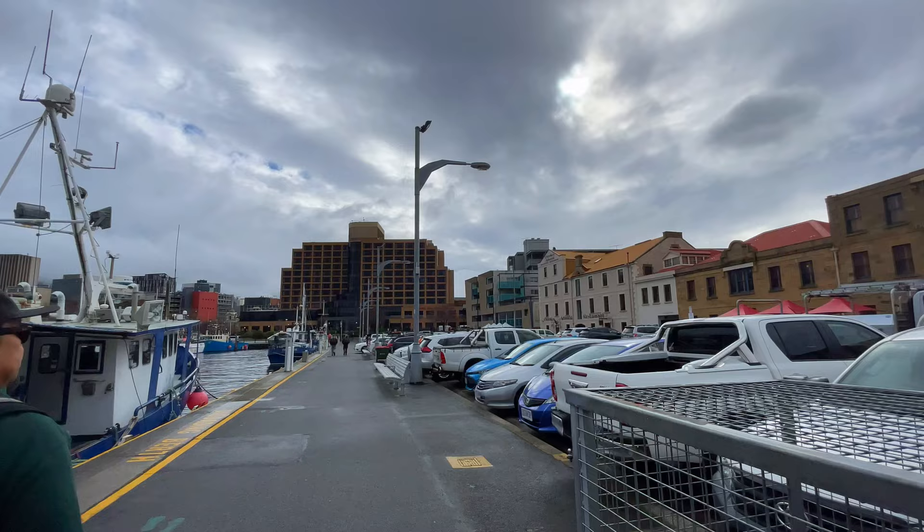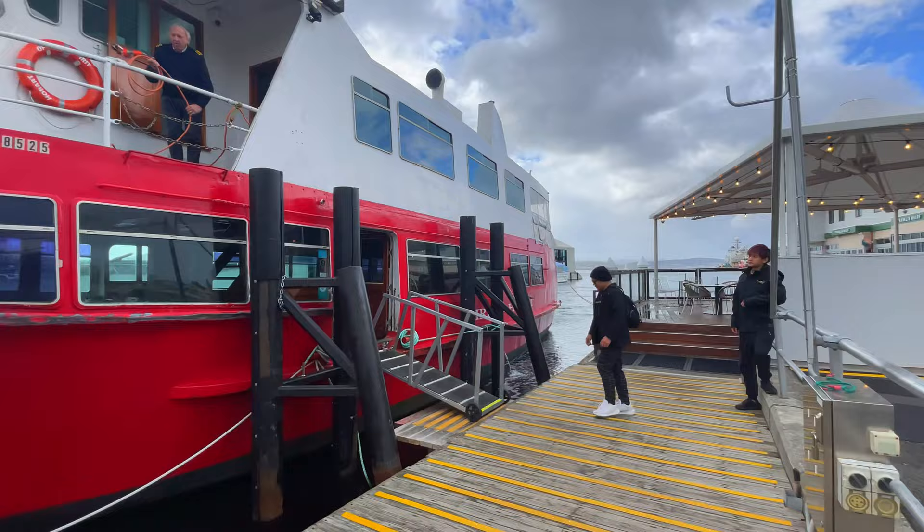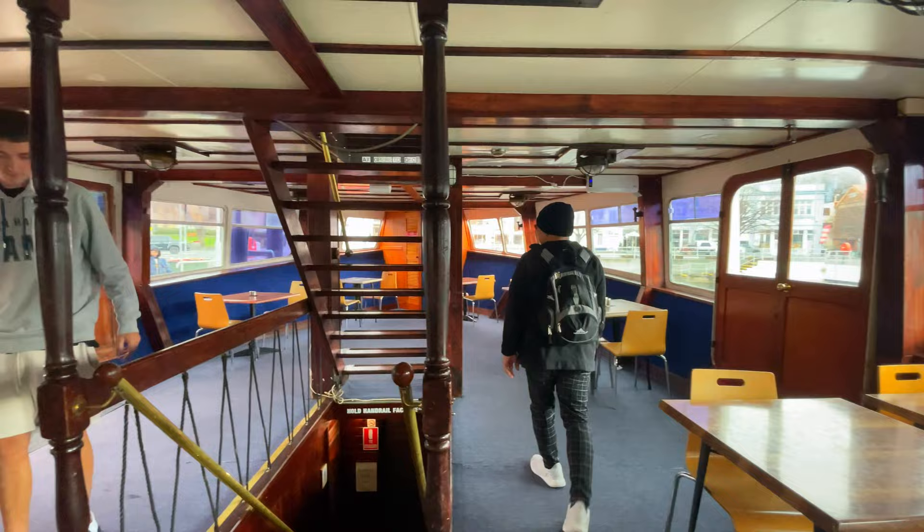On the fourth day, we decided to explore the harbor and we took the Spirit of Hobart Cruise.